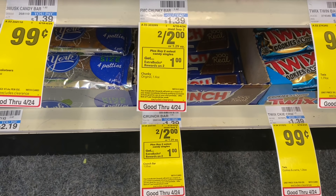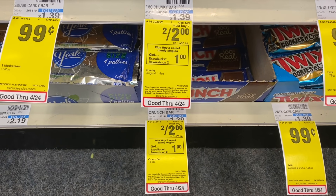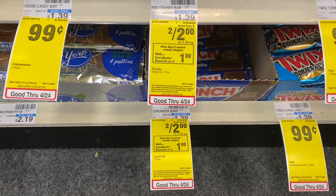Another super easy deal is on candy bars — lots of varieties are included, two for $2, buy two get $1 in ExtraCare Bucks, making your final cost $1 for two candy bars. A really easy deal anyone can do.